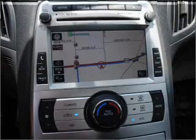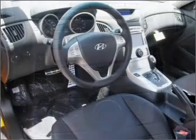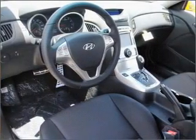Let the sun shine in with a sunroof. Let us put you in the driver's seat today. Call or click to contact us.